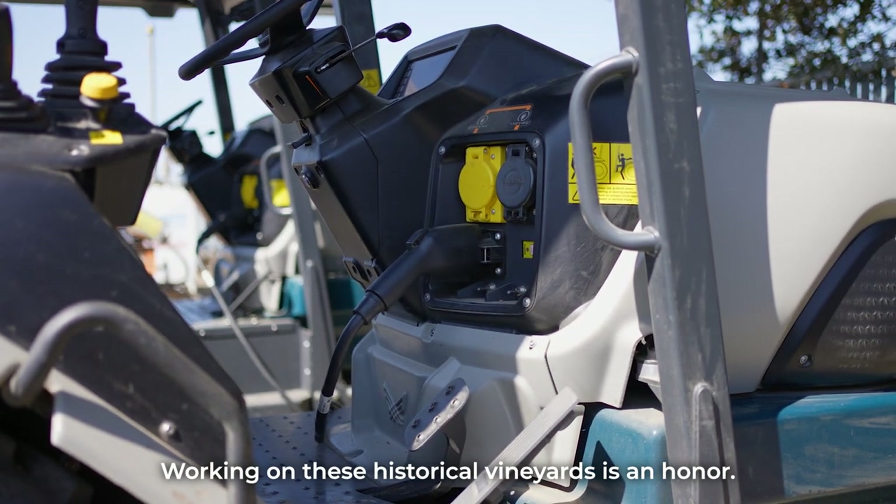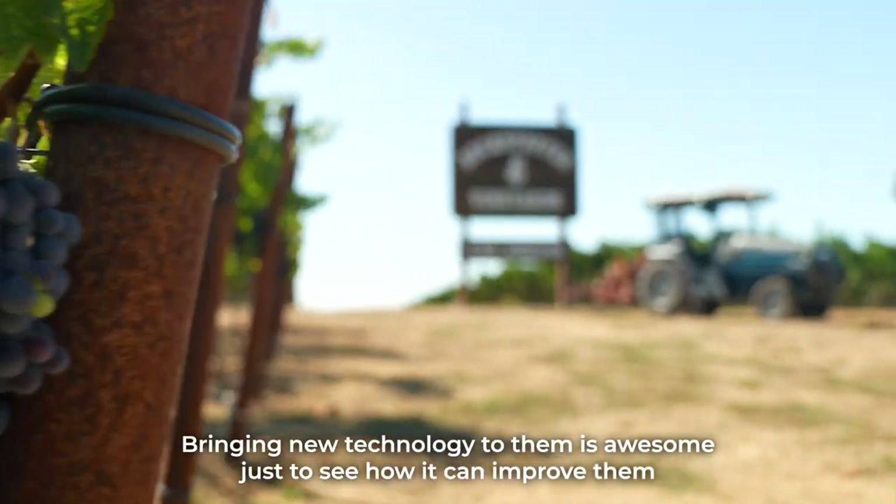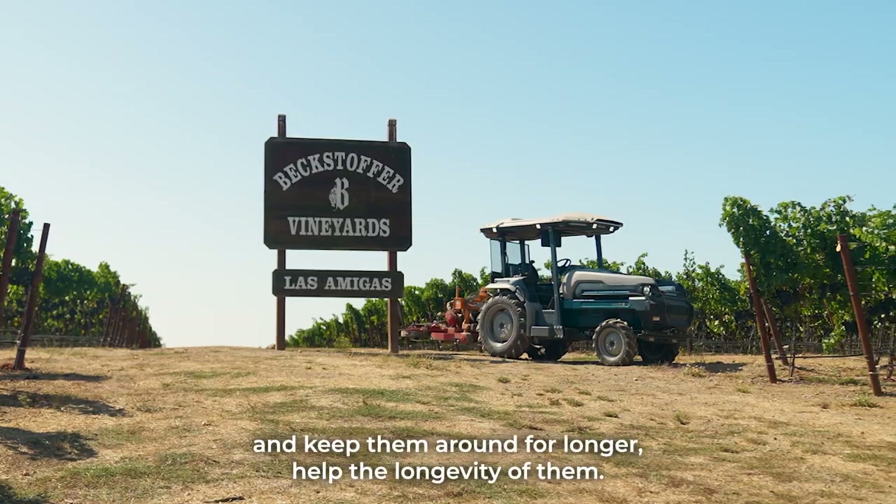Working on these historical vineyards, it's an honor. Bringing new technology to them is awesome — just to see how it can improve them and keep them around for longer and help the longevity of them.